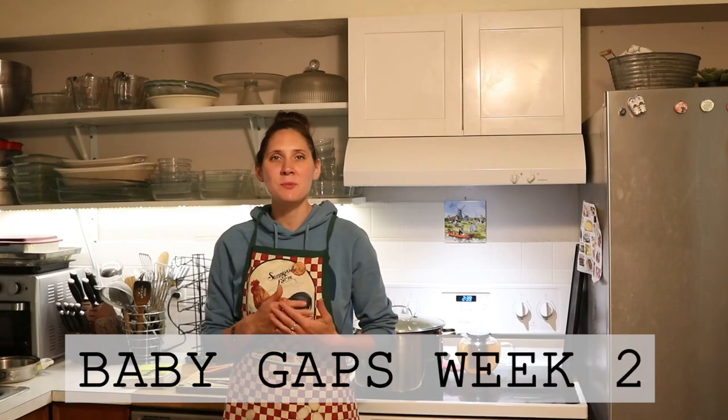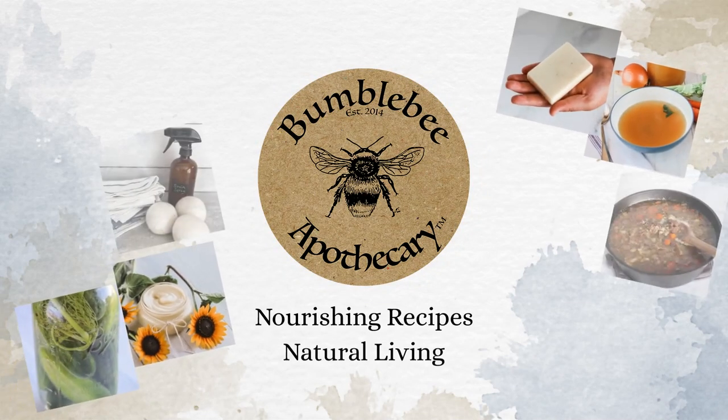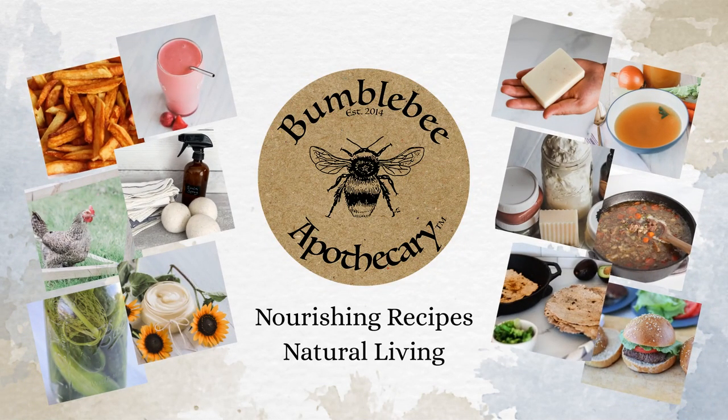Hi everyone, it's Marissa from BumblebeeApothecary.com and today I'm here to take you along as we move to week two of the Baby GAPS Diet. I will have week one linked down below in case you want to go back and watch that, but today we're ready to move on into week two of the Baby GAPS Diet for introducing solids to babies GAPS style.